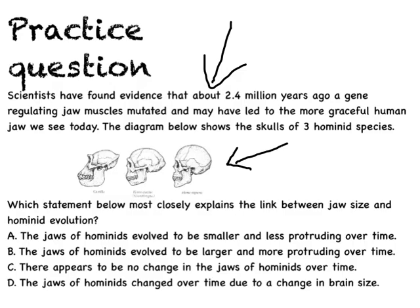The first thing you want to do is eliminate obvious wrong choices. B is definitely wrong — it says the jaws protruded more over time, which is the opposite of what's shown in the picture. C says there appears to be no change in the jaws over time, so that can be eliminated as well. That leaves A and D. D is a little tricky — you need to go back and read the stem again, and what D says is contradictory to what's stated there, so we eliminate D. I hope you chose A as your right answer. Thanks for tuning in to another edition of Biology in a Minute. I'll see you next time.